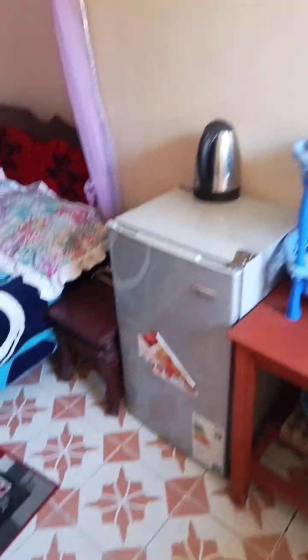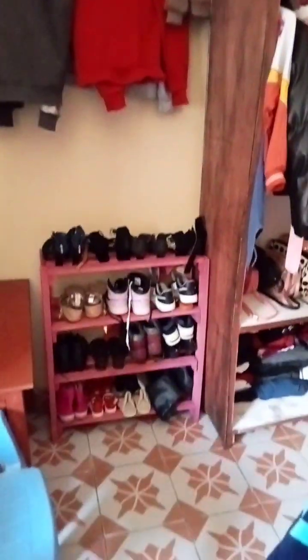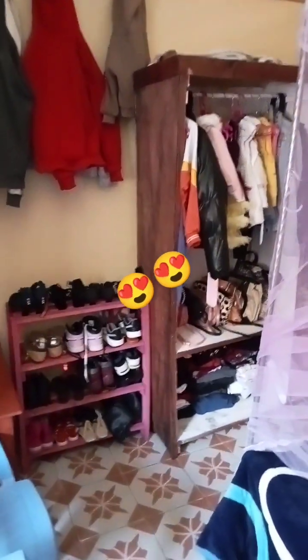The extended bedroom, then the wardrobe, then the hoodies, and the shoe rack — see how that place looks so beautiful. I'm obsessed with that specifically.